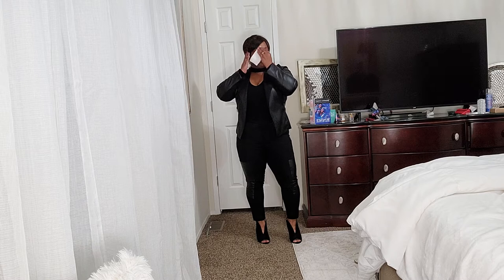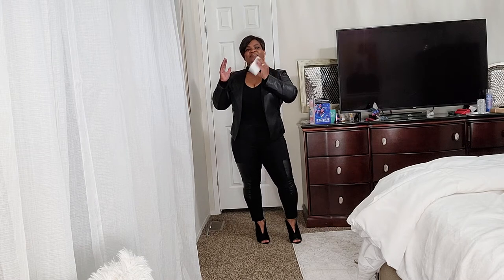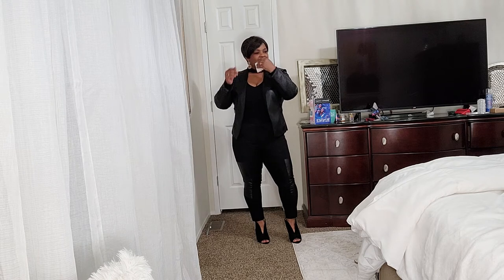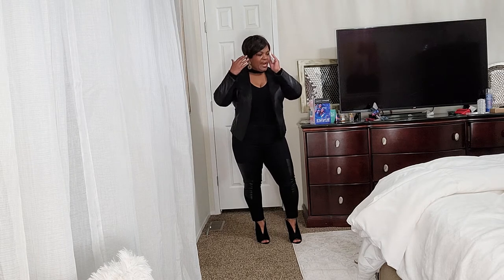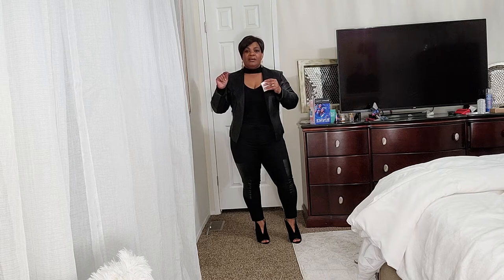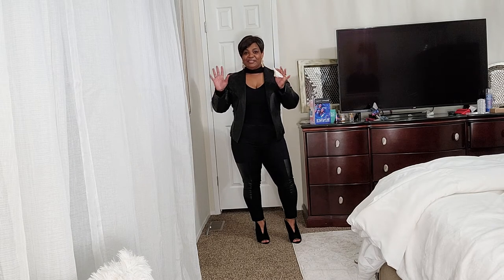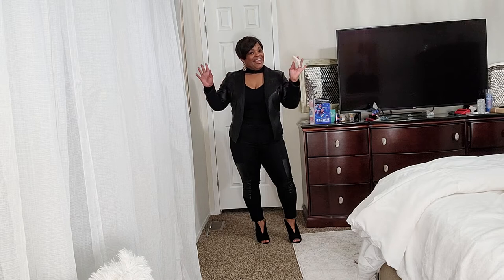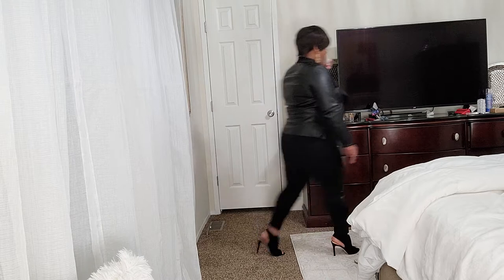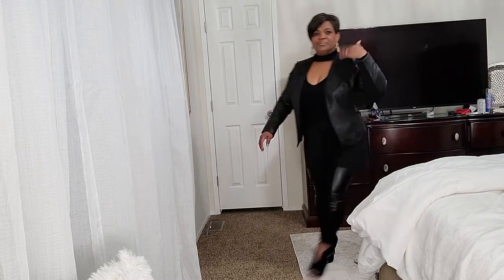I think there's one more that I have to show you, and then I'm going to show you a few items that I bought today because I went to Nordstrom Rack. That will be your time to take a vote, then I'll come back and show you which outfit I wore.